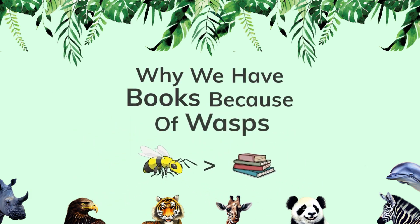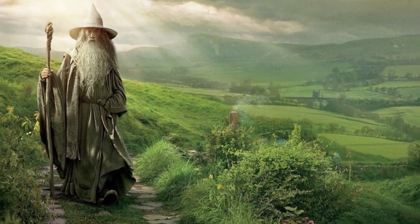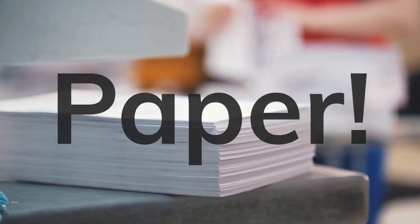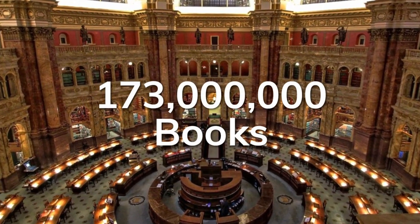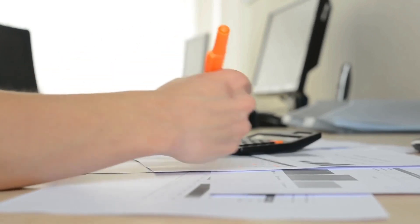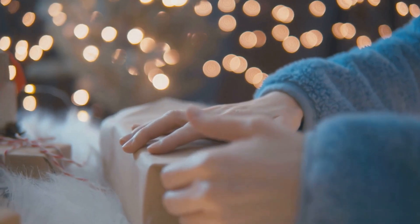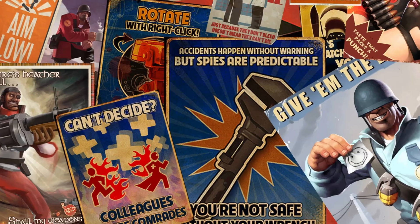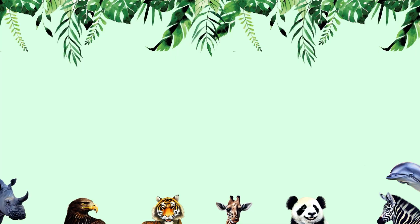Why do we have books? Because of wasps. From Harry Potter to the Lord of the Rings, they all have one thing in common: paper. The Library of Congress alone has over 173 million books. Paper is so common nowadays that we tend to take it for granted. We use it for so many things — from books to documentation, money, art, cleaning, and so much more. And we owe it all to the wasp.